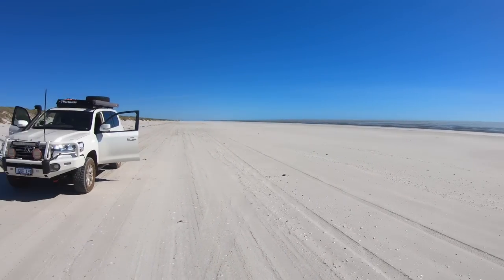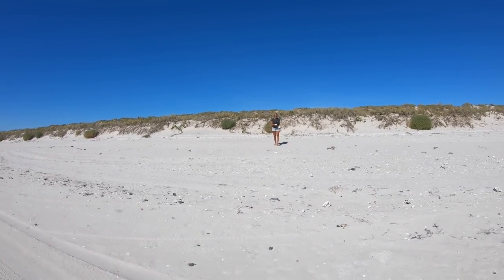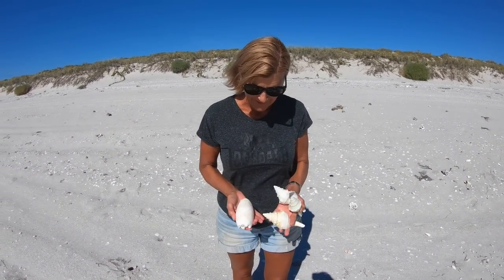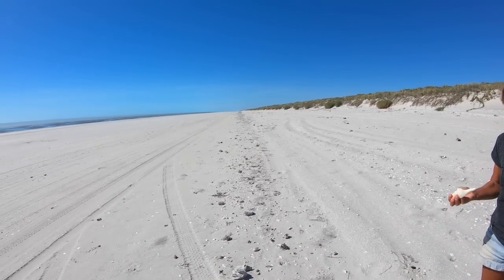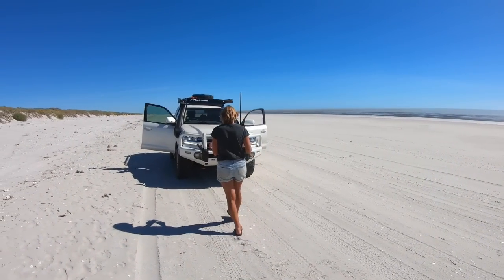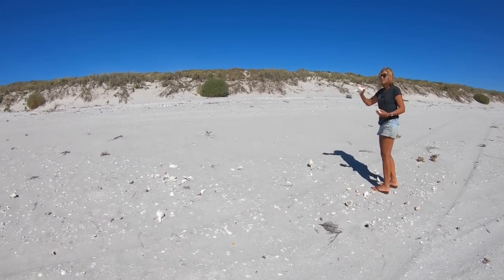We're on the beach at Anna Plains at very low tide. Low tide is about 6 o'clock so still almost three hours to go. Anna Plains is at the northern end of 80 Mile Beach, about 130 kilometres south of Barnhill and a couple of hundred kilometres south of Broome. You're not allowed to collect shells here, which is a shame because there are some absolute crackers. There's a fairly strong westerly breeze blowing up the coast — a big cold pressure system going through Perth today and we're getting the spin-off from that.